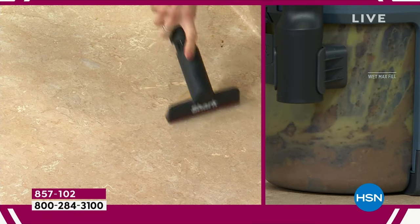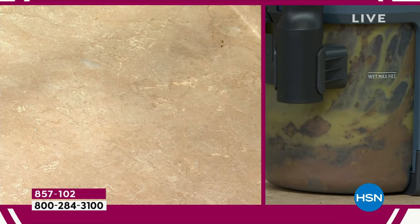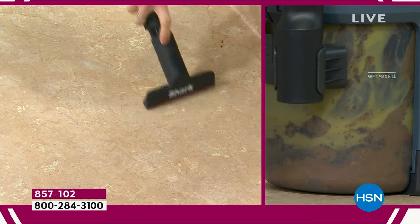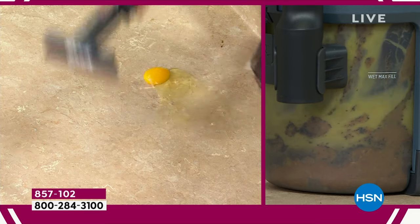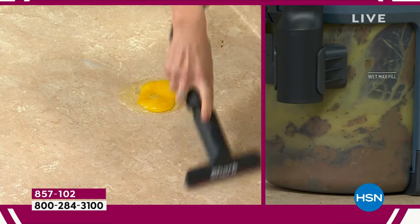It doesn't look like there are scrambled eggs in there right now. It doesn't look like there's anything on our counter. Are you guys watching at home? Are you following along? No way — number 11! And I've got another one for you. Number 12.